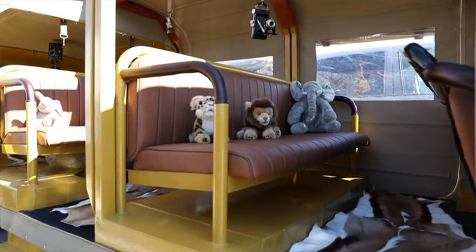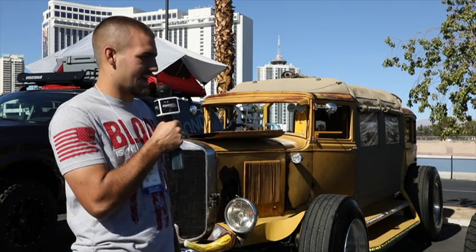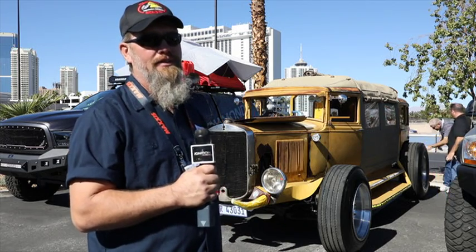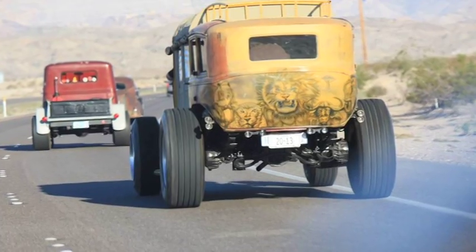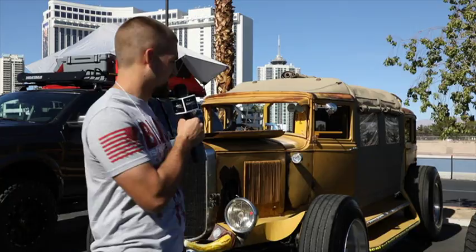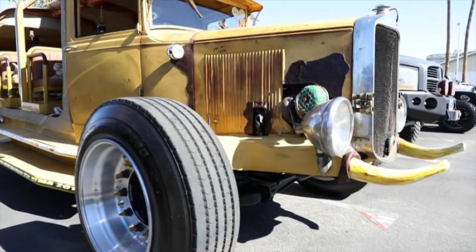It kind of reminds me of Crocodile Dundee — it's got that safari vibe to it. I've heard of the safari but I've never been to South Africa. I think that would be a blast — if I could take this on a safari with my buddies, taking this off-roading in general would be a lot of fun. Well, the fun didn't stop there — Vic still had one more surprise for us.